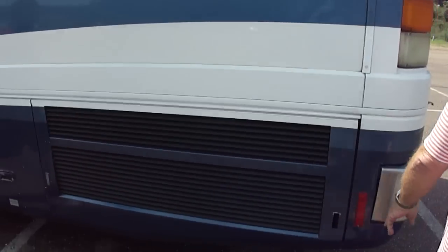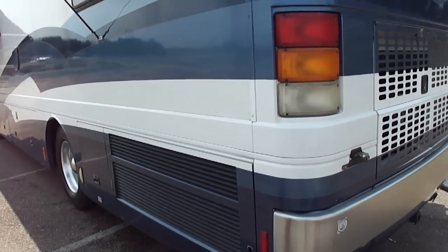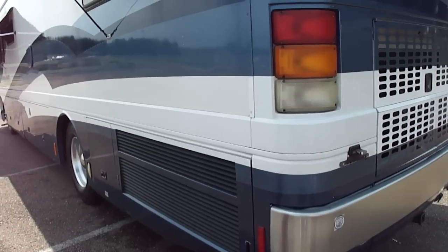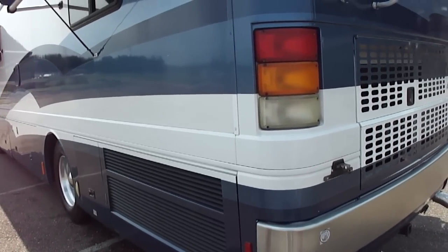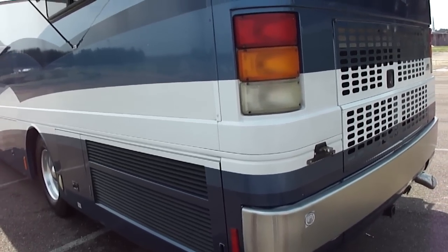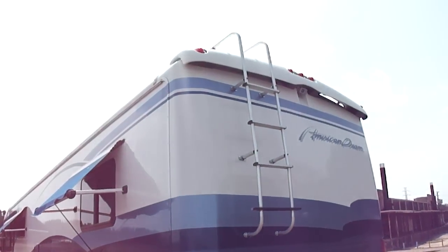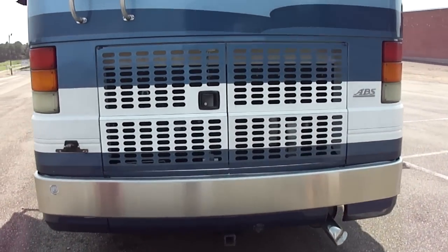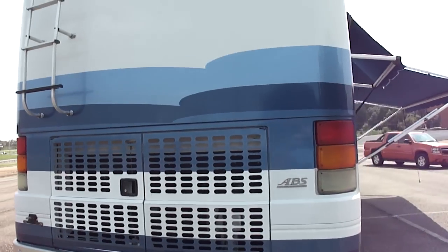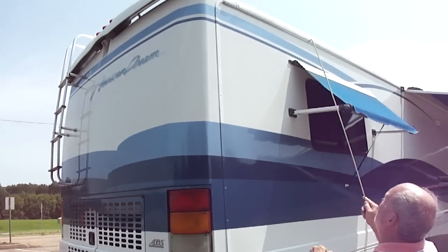This has the side radiator on it, which gives you better cooling capacity since it's getting more airflow through it. Plus it means there's no engine fan pointing straight back to kick up rocks and stuff over whatever you're towing. You saw the ladder up there inside. It's got a fiberglass roof.